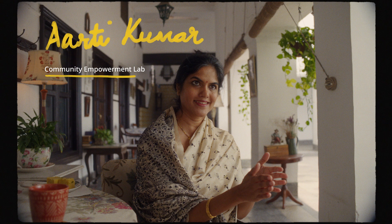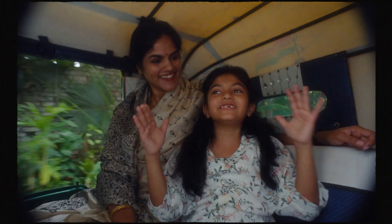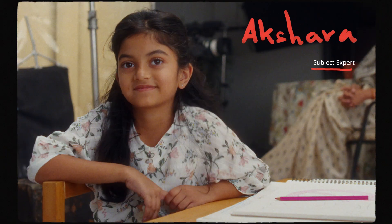Meet Aarti Kumar. Her organization helps scale IKMC all across UP. It's simple — just keep the mama and baby together. And this is her daughter Akshara. She's a bit of an expert on the subject.